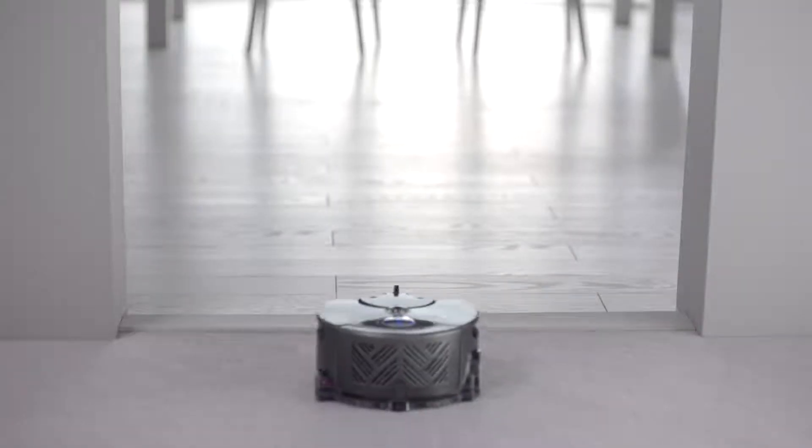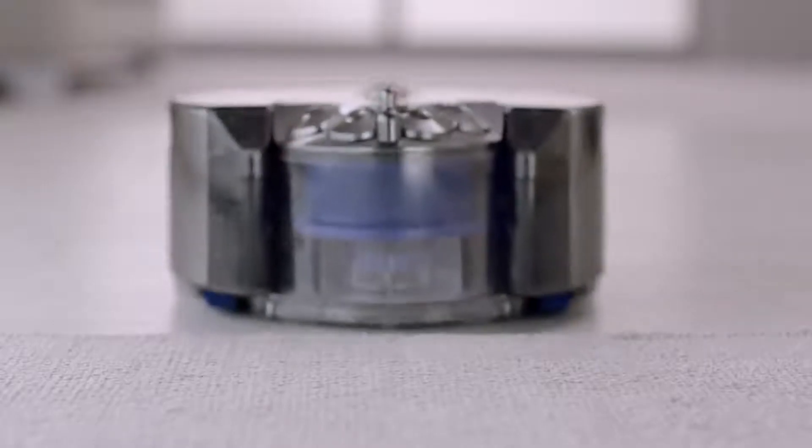Continuous tank tracks climb over obstacles and maintain speed and direction, ensuring it stays on course.